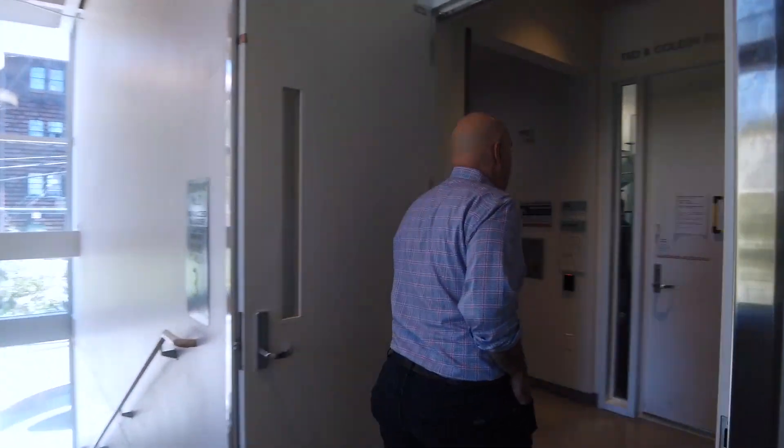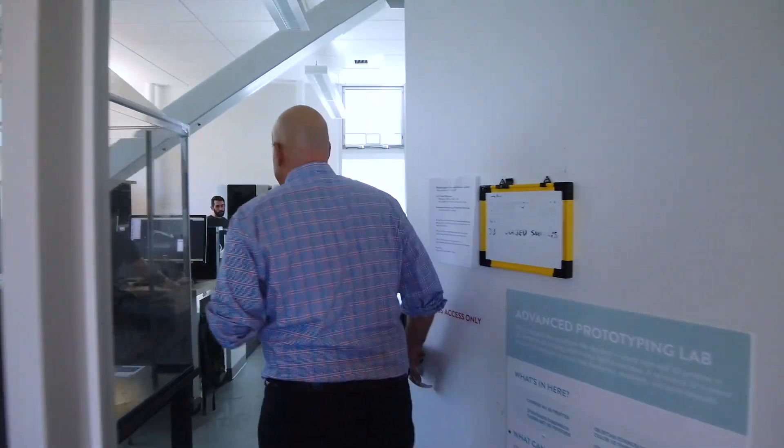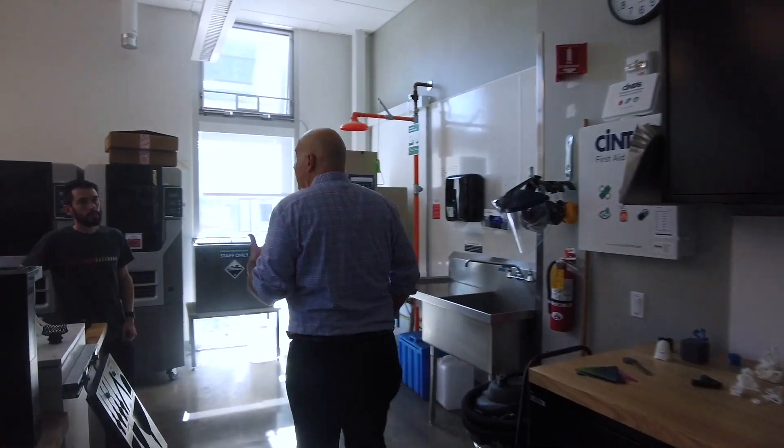We're going to head into the advanced prototyping lab. As you saw downstairs, there's lots of 3D printing available, but sometimes you want to work with different materials — things that actually involve microfluidics, or you need to work with nylon. This is where you need to go — a much more advanced prototyping facility. There's always the most cutting-edge technologies here. This is Chris Barcell, one of the design specialists here. Chris, maybe tell us a little about the facilities.